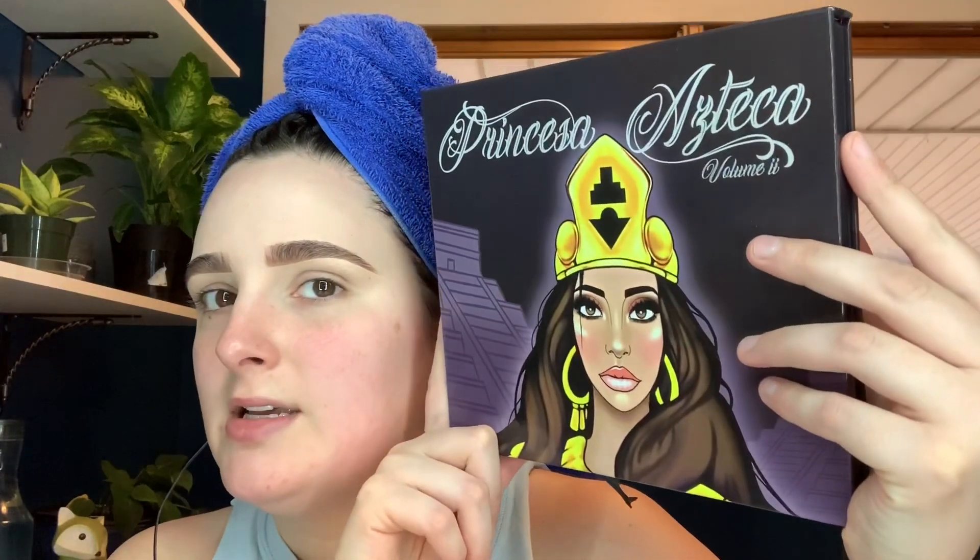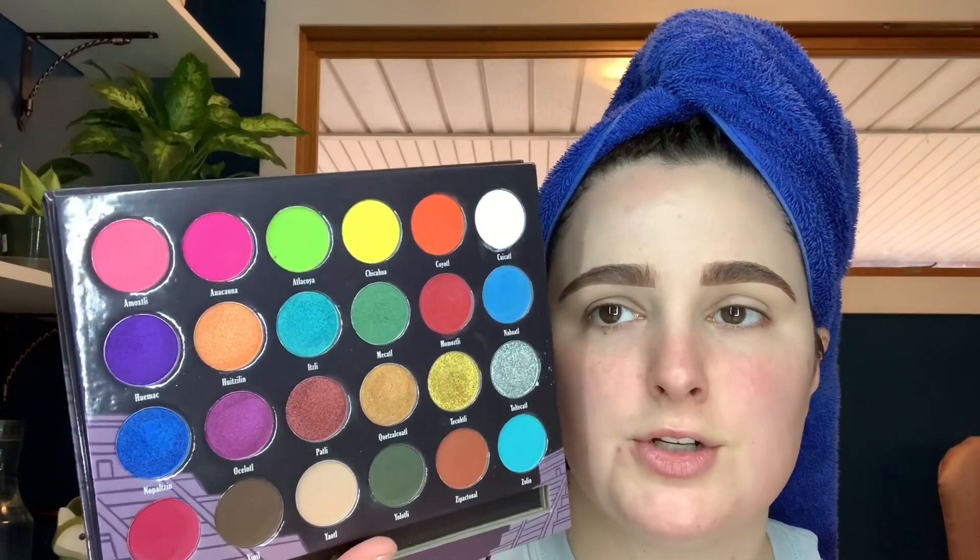I bought the Princess Azteca Volume 2 palette — new to me, it's been out for a little bit. I have Volume 1 that I absolutely love. I love the company; I have glitters, pigments, and three palettes now. I also got these loose shimmery pigments. I think mine might be mislabeled because Venom I thought was the green but it says astral. They've got a purple and green shift and they're really pretty, but I think I'll need a mixing medium. The palette has 12 mattes and 12 shimmers — mattes on top and bottom, shimmers in the middle. Oh, so pretty.